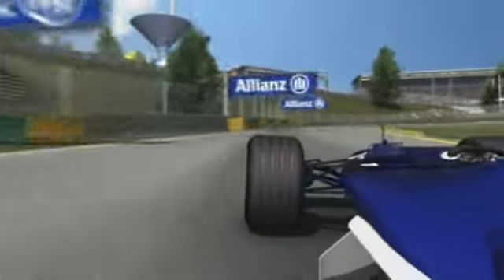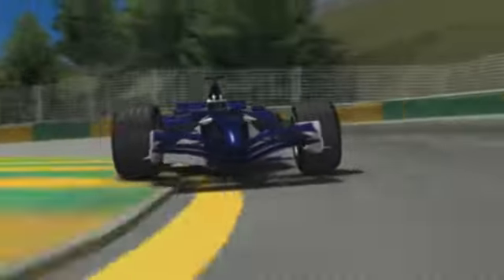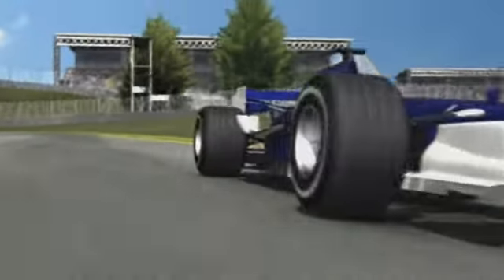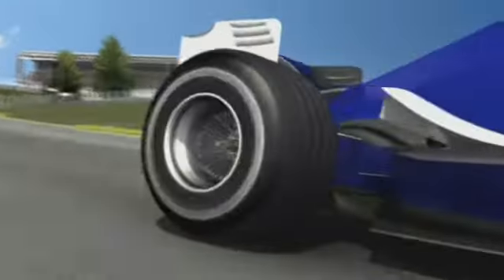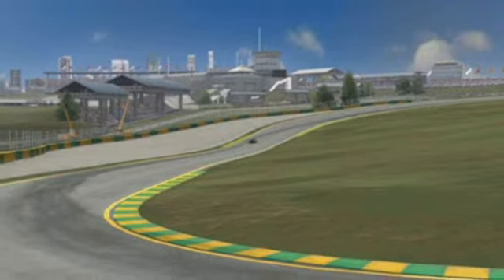There are again some good chicanes to overtake, while every mistake costs time and often places too. This is where duels rage as the crowds in the stands cheer on — a special experience, especially for the local heroes.